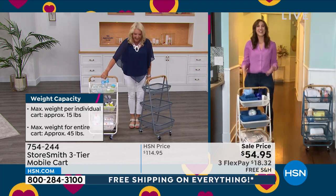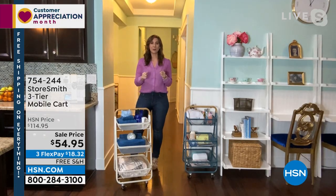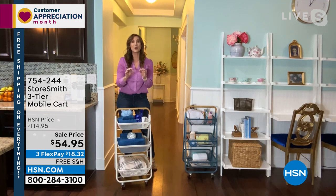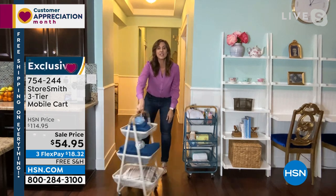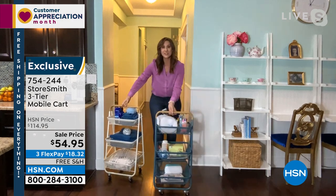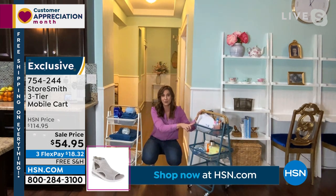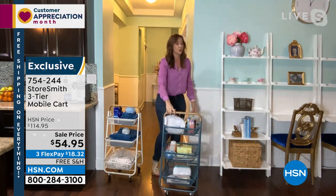How many times can you really say that about a cart? It's beautiful. I love that you pointed out just how well-built this is. This is galvanized steel, iron tubing, and fine iron mesh. It is strong, durable, and absolutely beautiful. It's on wheels — it is so smooth. You could have this full of your favorite crafting goods. It will hold 15 pounds per shelf, so 45 pounds of crafting goods right here, and you can wheel it around.